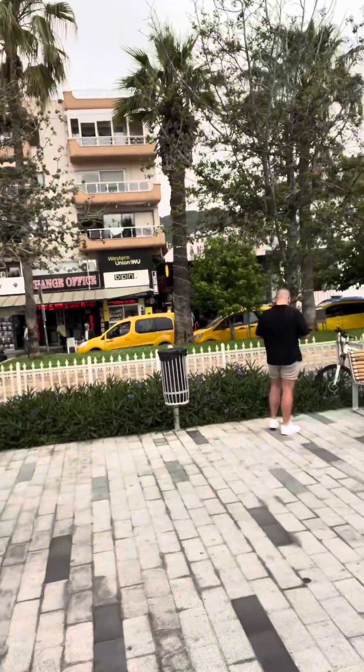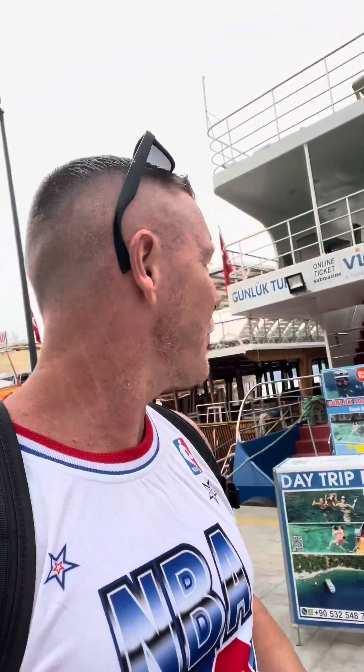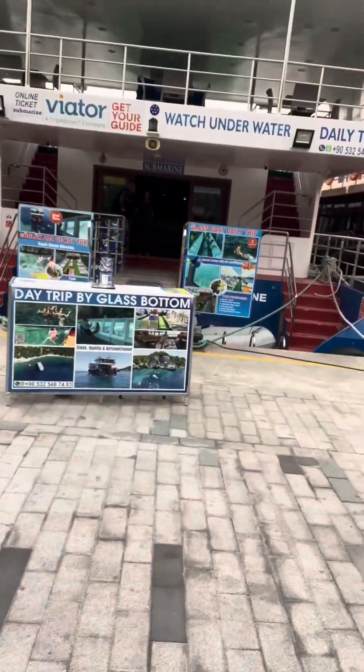I'm in Marmaris today, in the harbor. There's a Western Union and a change office behind us, and an infinite jewelry shop. I've come across this boat behind me — it's like a glass bottom boat. The guys have said I can take a look around. Let me show you upstairs very quickly.